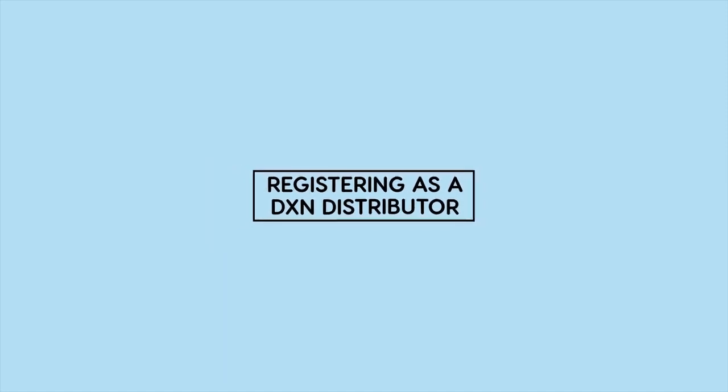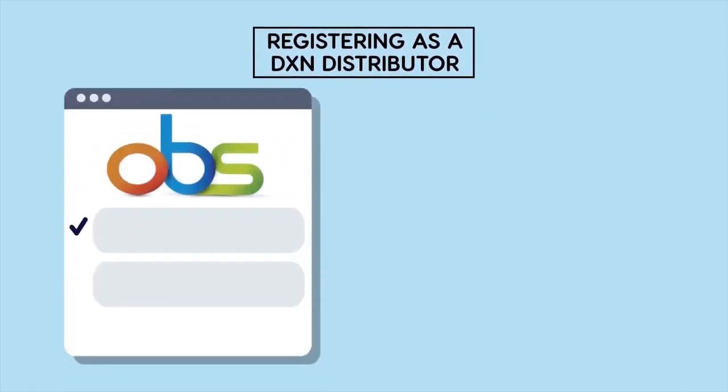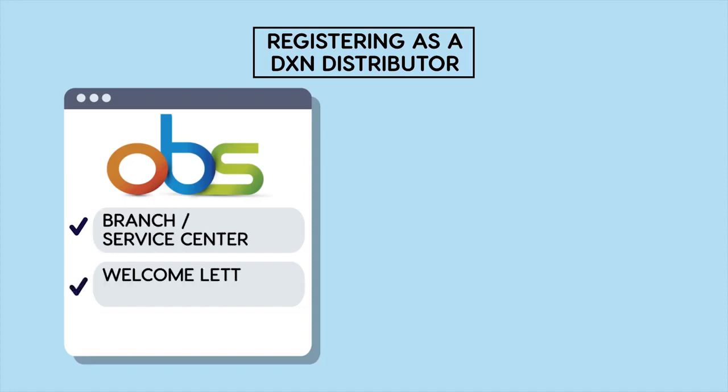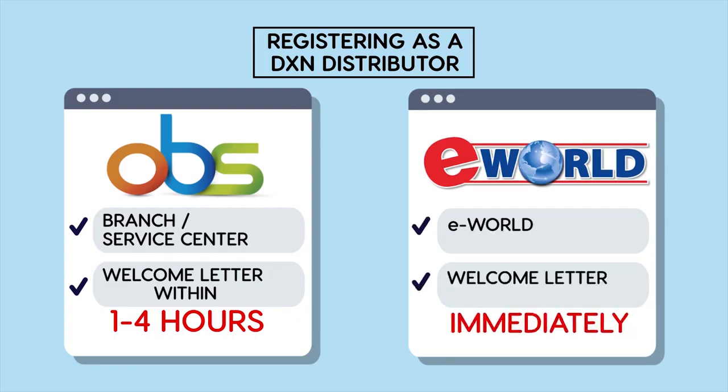All DXN distributors can use eWorld. There are two ways to register as a DXN distributor. One is through the OBS, by registering at the nearest branch or service center — it will take about 1 to 4 hours to receive the welcome letter. Another way is through eWorld, where the welcome letter will be generated immediately.